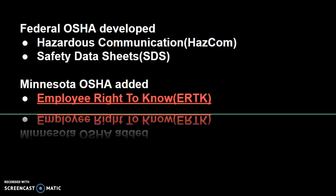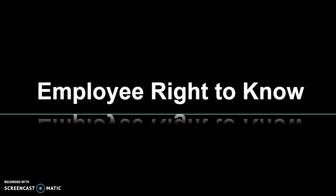Because of the Radium Girls, federal OSHA developed the Hazardous Communication system, also called HazCom. They've also introduced Safety Data Sheets, or SDS sheets — that's a good test question. Minnesota, on top of federal OSHA, has added the Employee Right to Know Act, which allows you to have more in-depth information about chemical hazards.